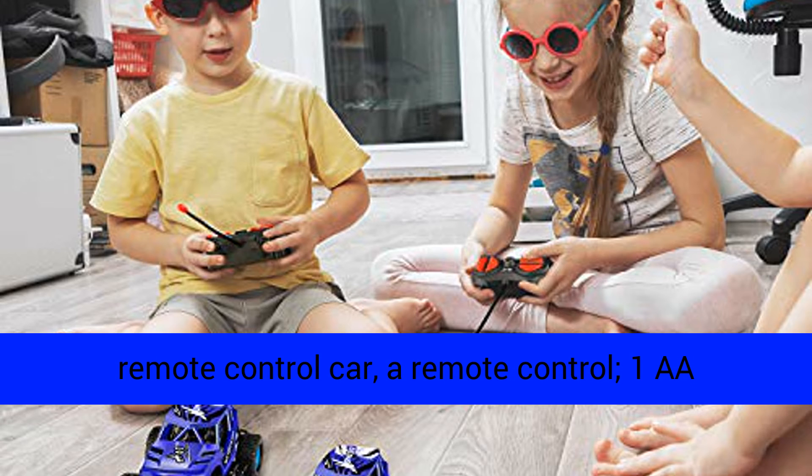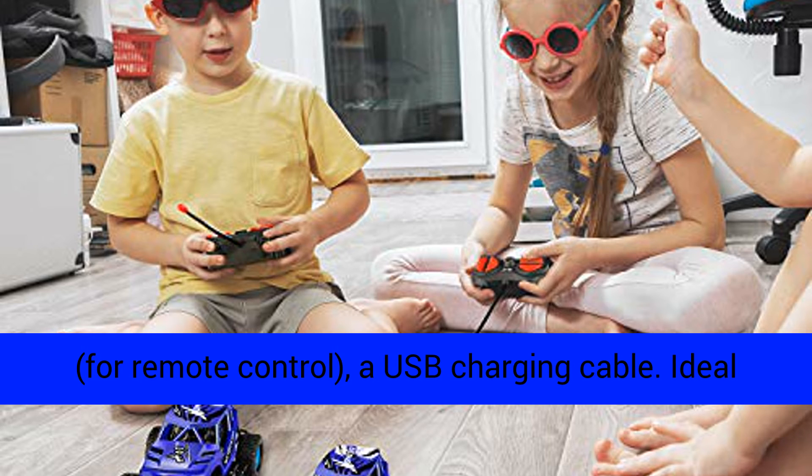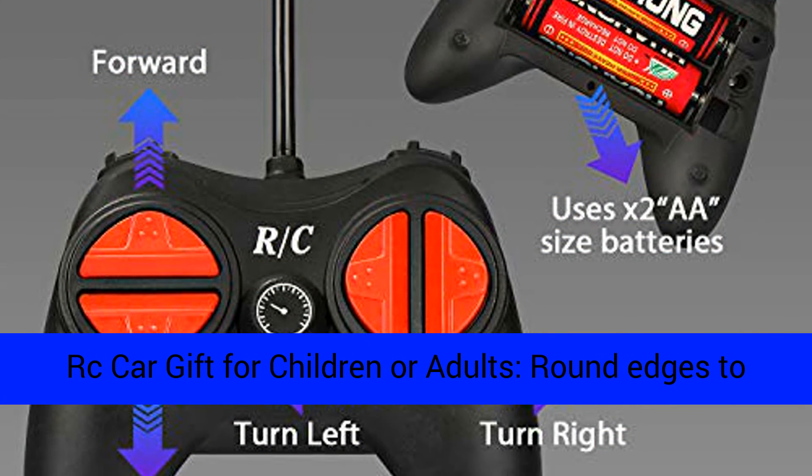Includes: a remote control car, a remote control, 1 AA rechargeable battery for the car, 2 AA batteries for the remote control, and a USB charging cable.